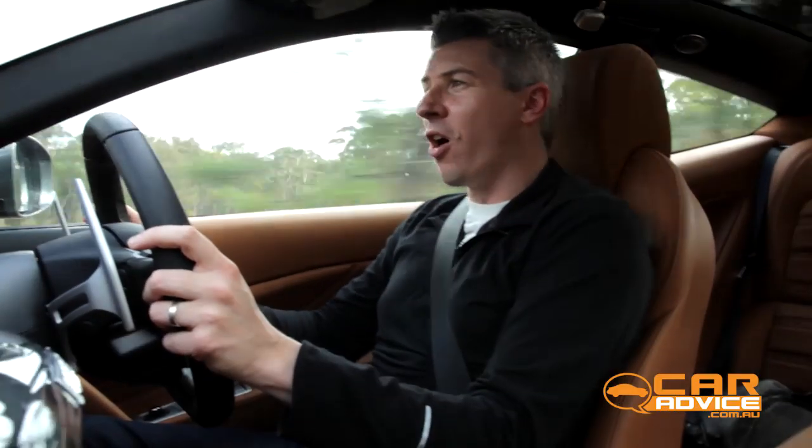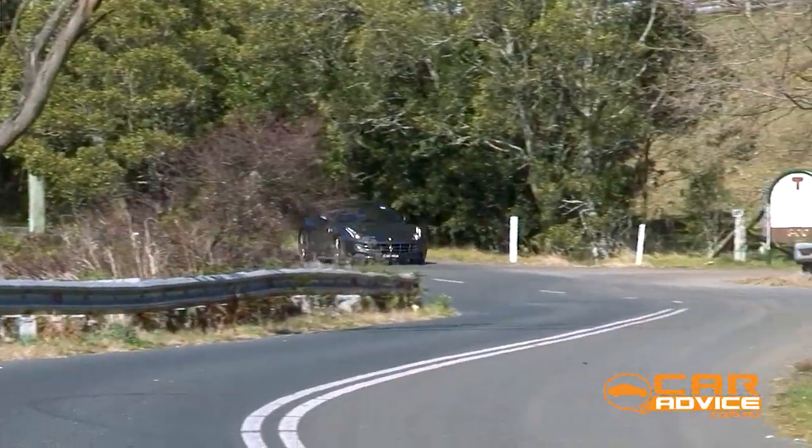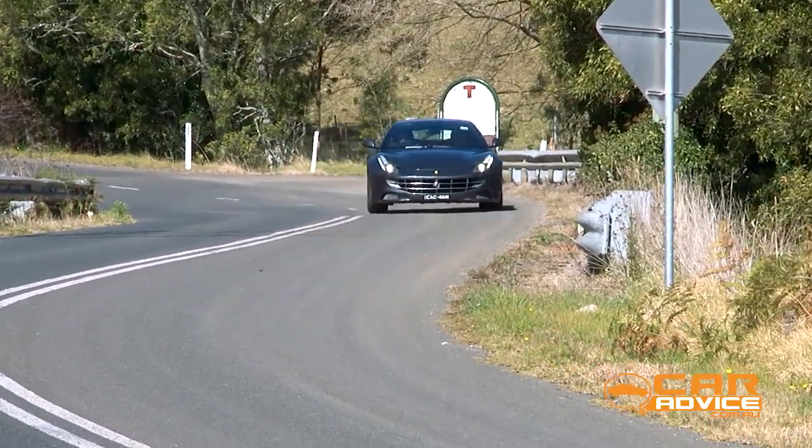The steering particularly is a highlight — it's ultra-fast, so you turn into corners really quickly and with surprisingly small amounts of lock.